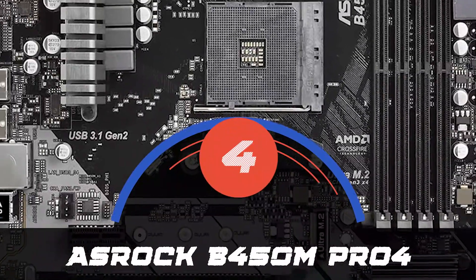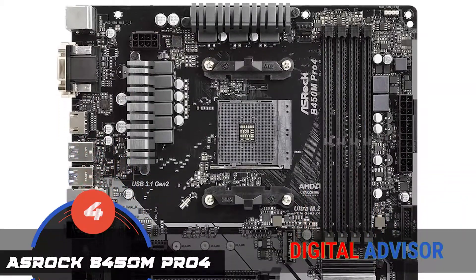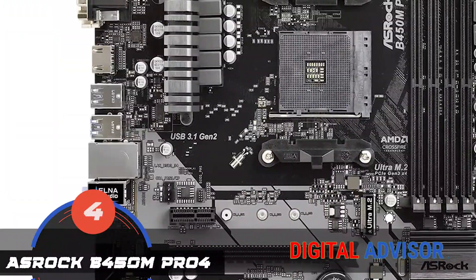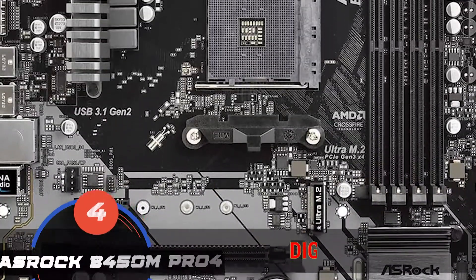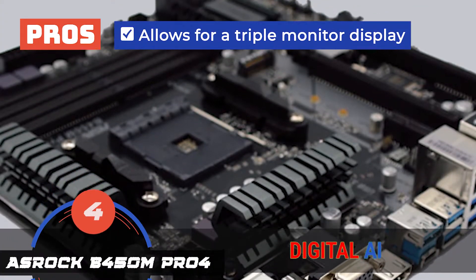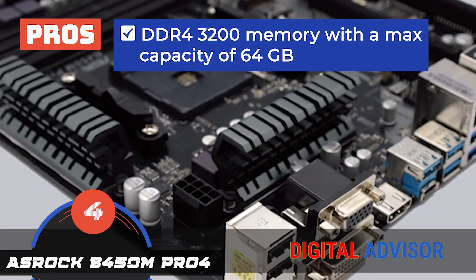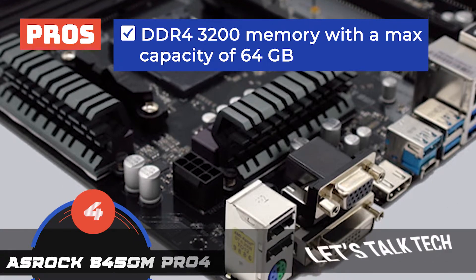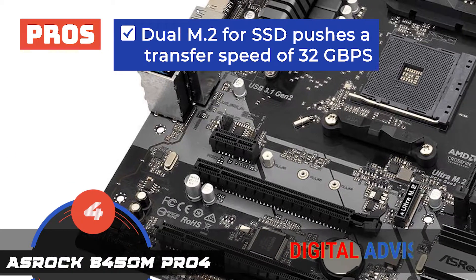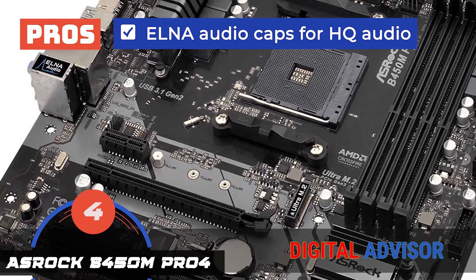Next we have the ASRock B450M PRO 4. This motherboard is a great option for beginners and first timers. If you are building a PC for the very first time, this will give you a lot to work with, and it will cost you less as well. Since it provides a 3-monitor display, gamers will also enjoy using this device. Its pros are: it allows for a triple monitor display, the HDMI port supports 4K resolution providing excellent graphics, it runs with DDR4-3200 memory with a max capacity of 64GB, and it includes dual M.2 for SSD which pushes transfer speeds up to 32GB per second. It's also equipped with ELNA audio caps that provide high-quality audio for users.